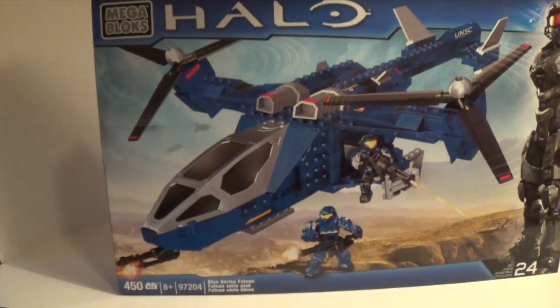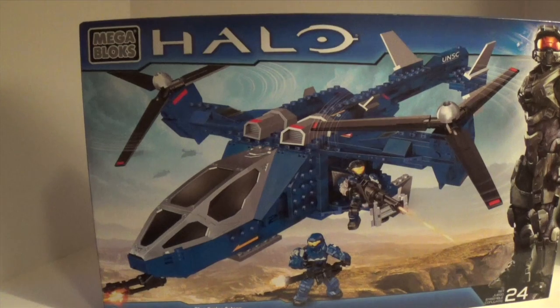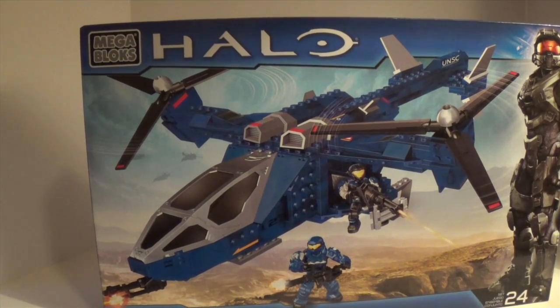Here it is. It's the Blue Series Falcon. A review will be coming soon. I'm very, very happy to finally get this.